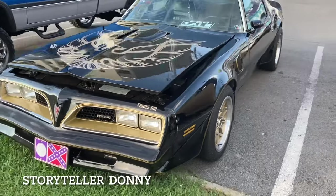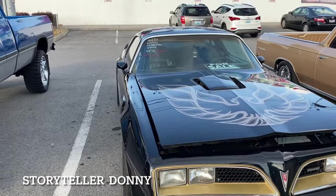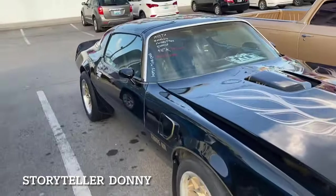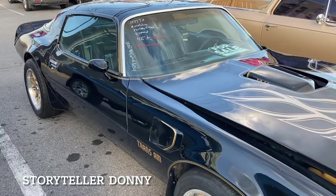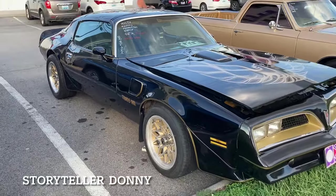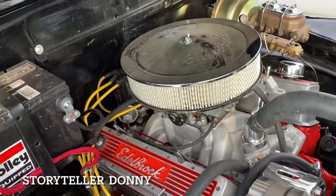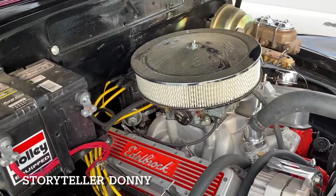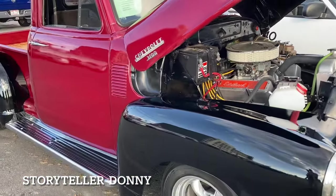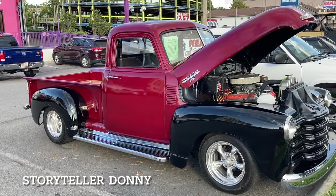He's pounding down — 18 wheels are rolling, we're gonna do what they say can't be done. What a beautiful car! 6.6 liter 1977 — the year I graduated high school — Trans Am. New battery, spanking new engine, new brakes. Wow, who wouldn't want to drive something safe like that? And look at this — it's a 3100, beautiful wood bed, big back tires. Wow.